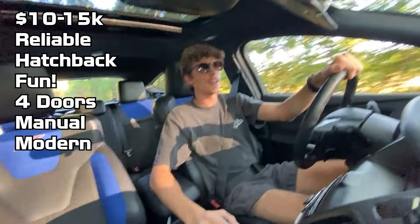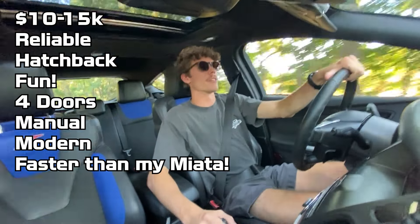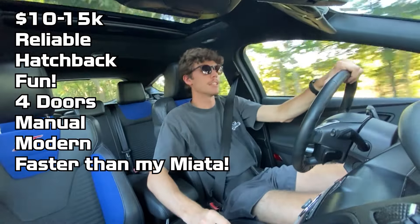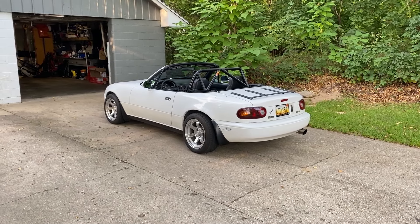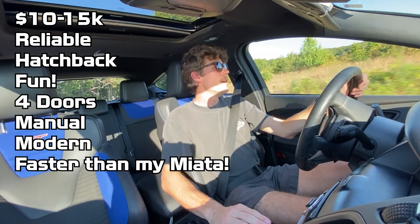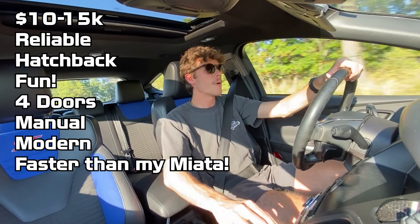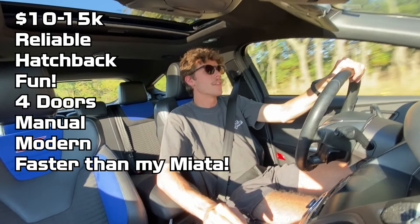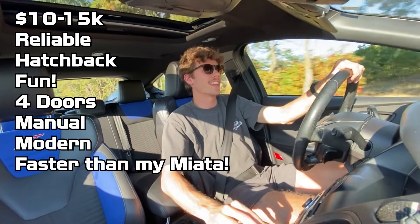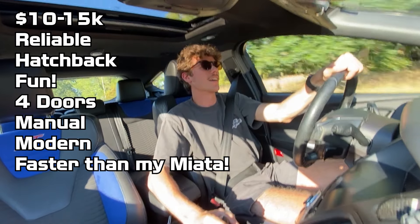Finally, I wanted to get something that was faster than a Miata. My other car featured on this channel is a '92 Miata — it's a great car, best project car ever, and my pride and joy, but it's not the fastest thing in the world. So I wanted something with the $15,000 budget that would be a little bit quicker in a straight line to provide a different form of fun when driving.